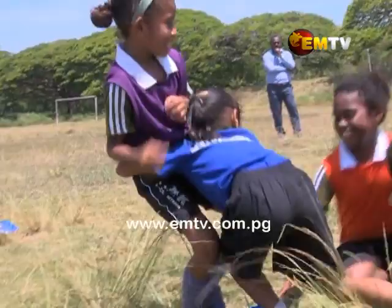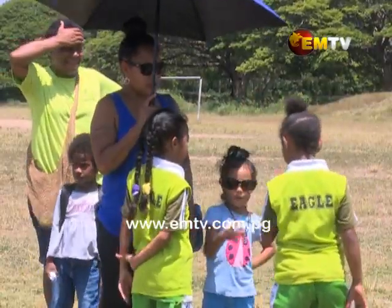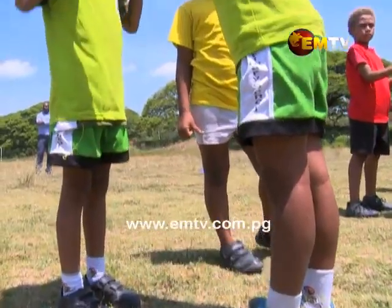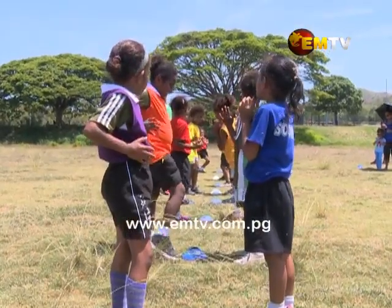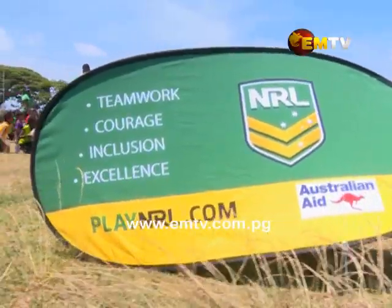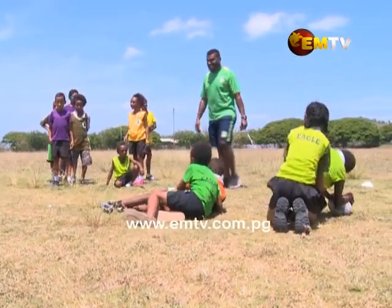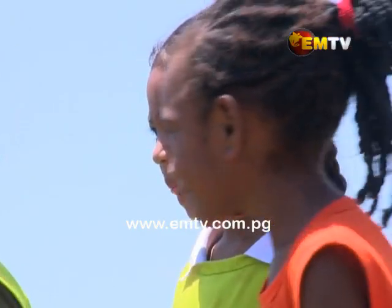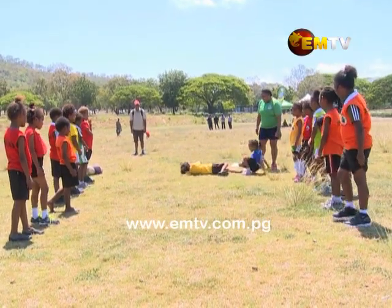Teaching children at a young age on the proper technique of tackling allows parents to have confidence in their children to take part in the sport of rugby league. That's the main aim of the National Rugby League, NRL in Papua New Guinea, when promoting the sport at the mini and modified level, where children aged 6 to 12 learn the basics of rugby league.